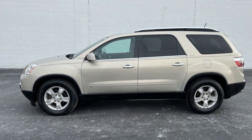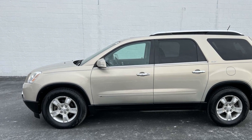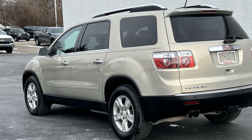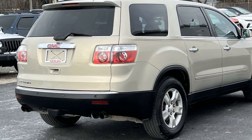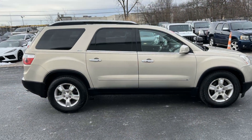You'll enjoy first-class features that create a premium environment, such as side view mirrors with turn signals, satellite radio, premium sound system, multi-zone air conditioning, third row seating, heated side view mirrors, tinted windows, rear air conditioning, power driver's seat, and power passenger seat.